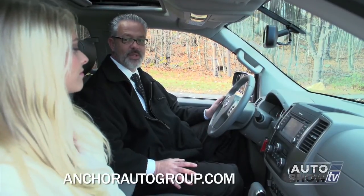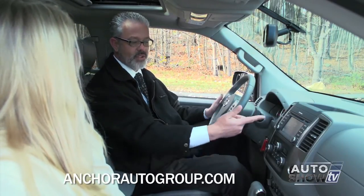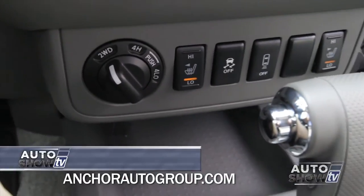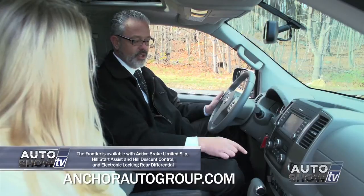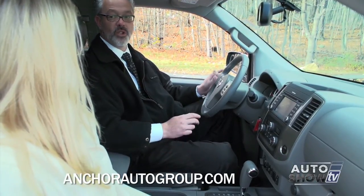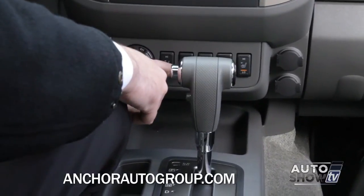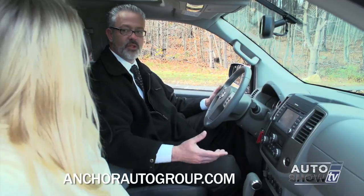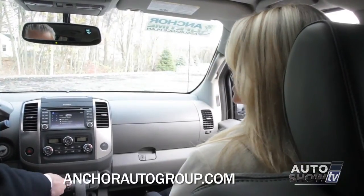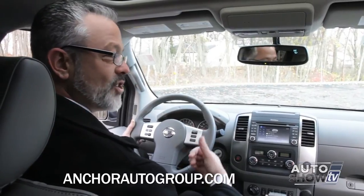You can see a lot of the new technology right off the bat with the available touch screen navigation - the backup screen will actually display here. You'll also notice dual climate control. The 4x4 system can be engaged or disengaged as long as you're driving under 60 miles per hour, very handy if you get caught in a New England blizzard. Down here are buttons for heated seats on high and low for both driver and passenger. The next button is vehicle dynamic control - if you lose control of the vehicle due to oversteer or understeer, it'll get your truck back on its steering path.